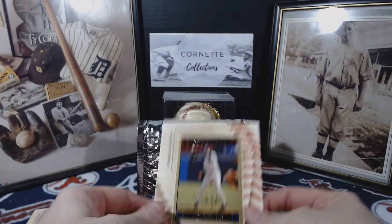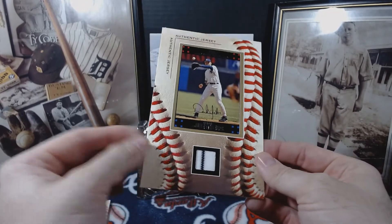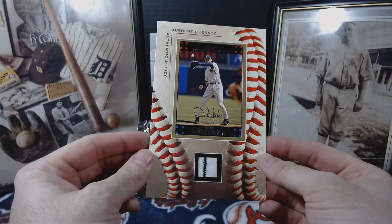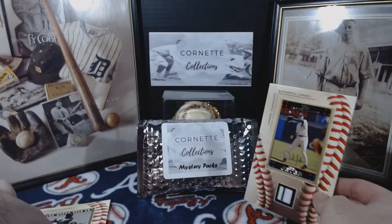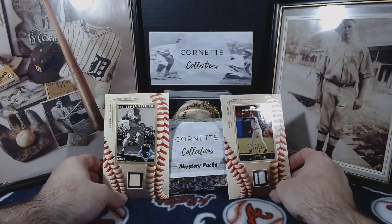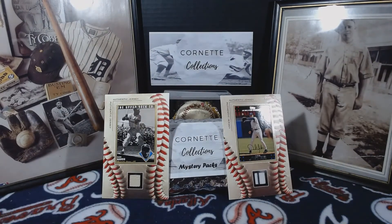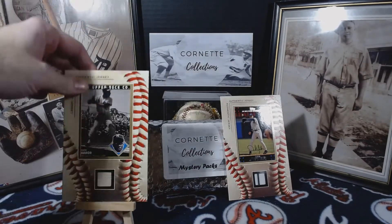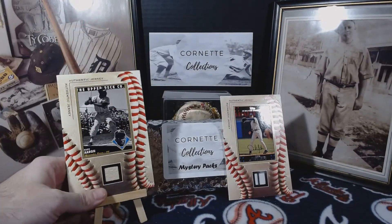I also have a Derek Jeter relic — the Derek Jeter has a pinstripe in there. Those are my two favorite relics that I own. I think the Hank Aaron one is the more favorite of the two — I guess that's the proper way to say it. Go ahead and stand these up.